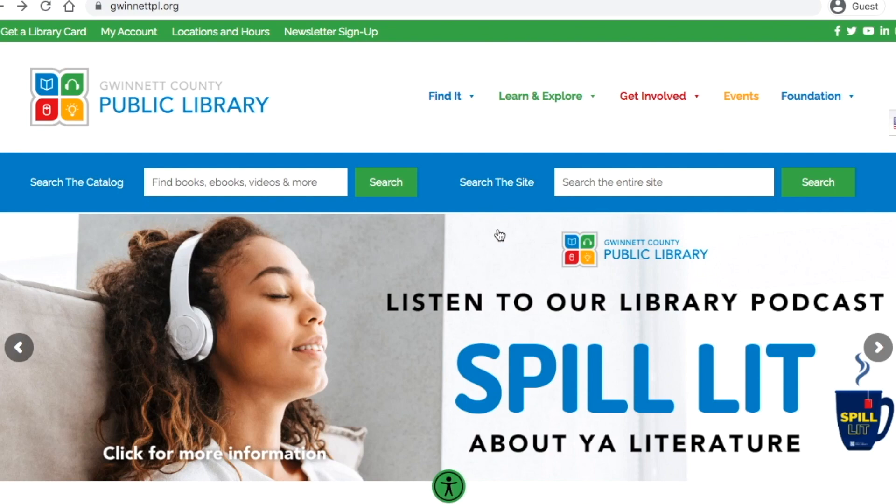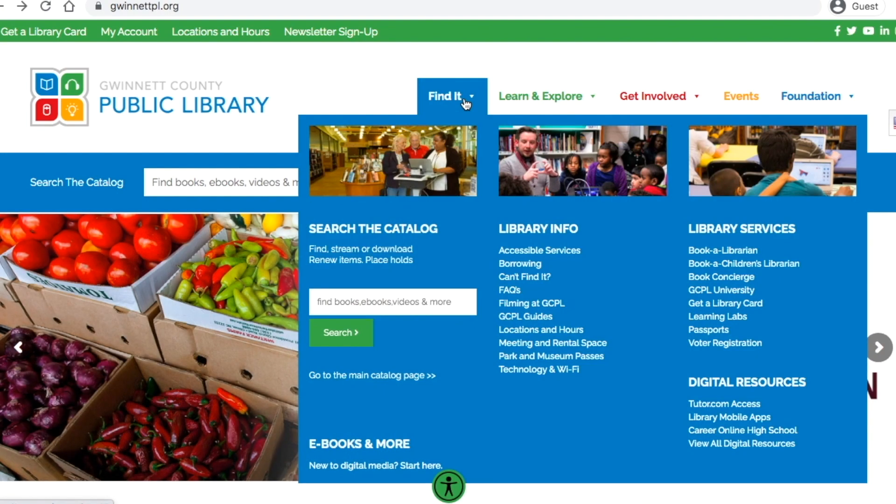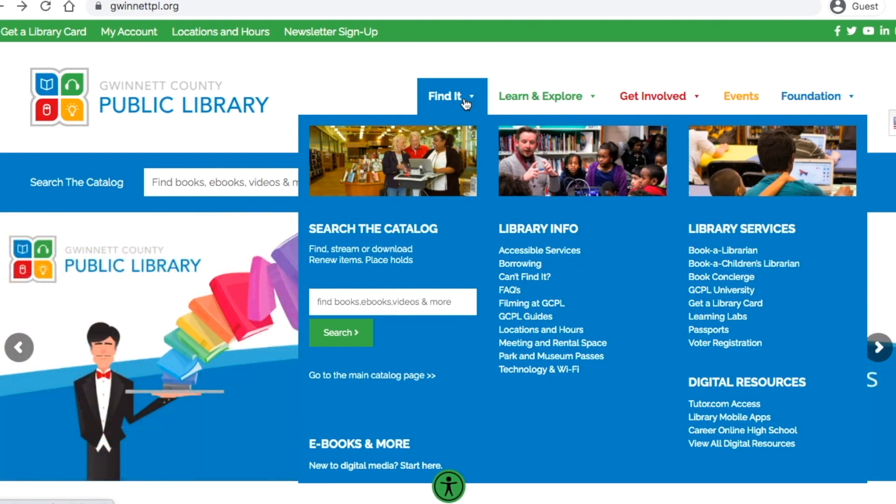From the library website's main page, select the blue Find It tab at the top of the page. If you don't see it, you might need to click the menu buttons — the three green lines at the top right of your screen — to expand the menu. Once the Find It menu is up, select GCPL Guides from the Library Information section.